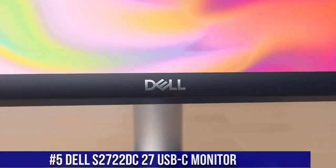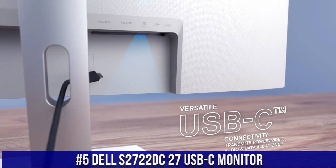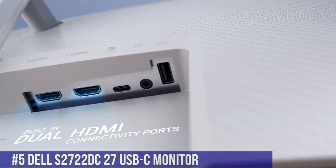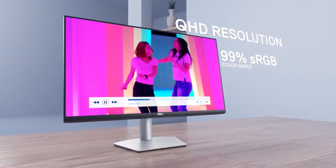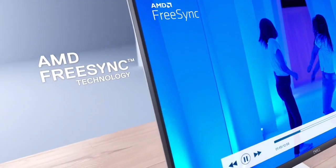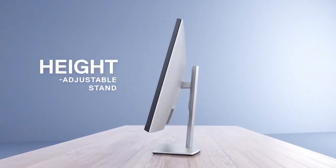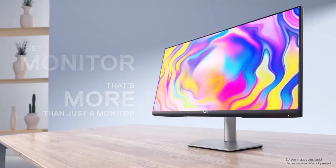Number 5: Dell S2722DC 27 USB-C Monitor, where productivity and connectivity converge in a sleek package. This 27-inch monitor offers a QHD resolution and IPS panel, delivering stunning visuals with vibrant colors and wide viewing angles. With USB-C connectivity, it provides a one-cable solution for power, data, and video transmission, streamlining your workspace.